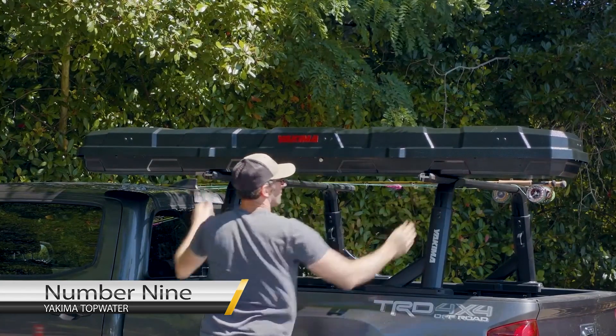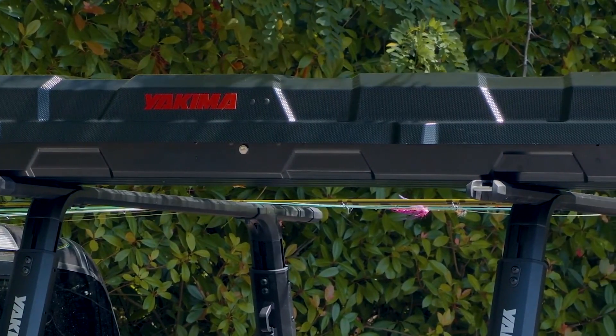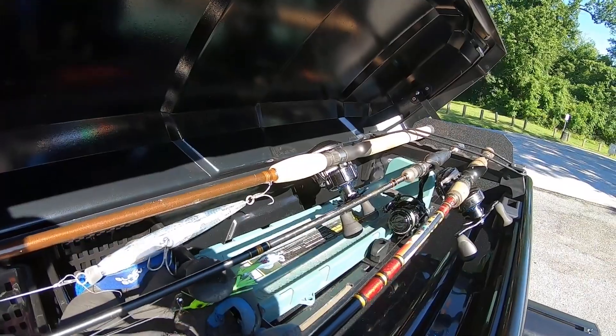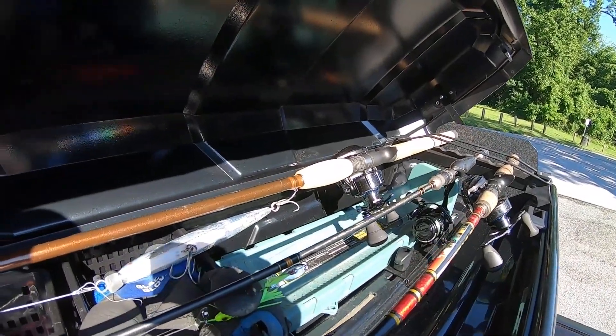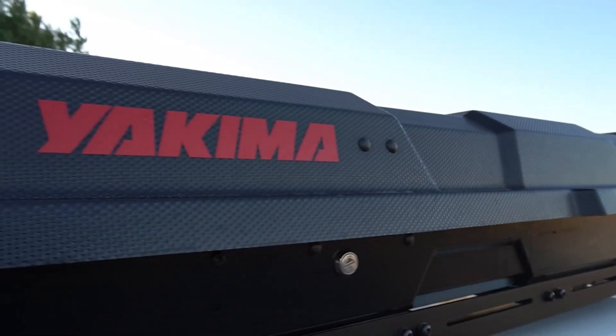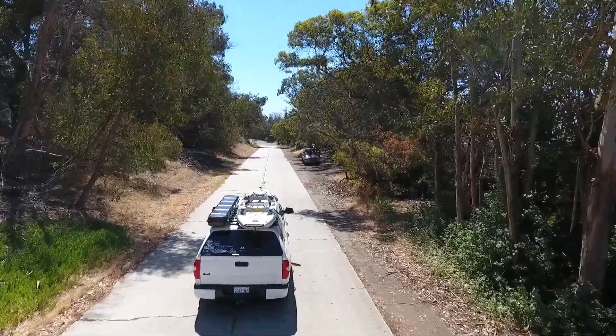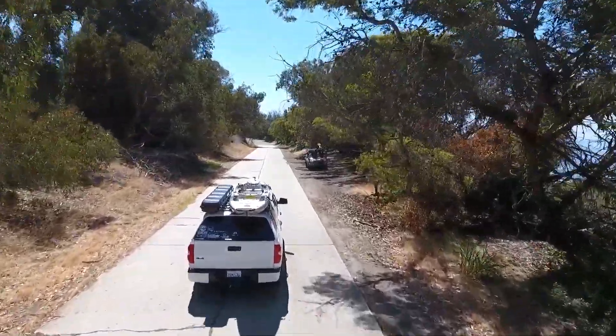Number 9: Yakima Topwater. The Topwater is a purpose-built enclosed fishing rod box which keeps you prepared to hit the water with up to 8 fully rigged fishing rods. It will keep them secure, separated, and locked up for you. So you can hit the river anytime by carrying your box, mounting it in your rack, and off you go knowing that your rods are intact and ready for action.